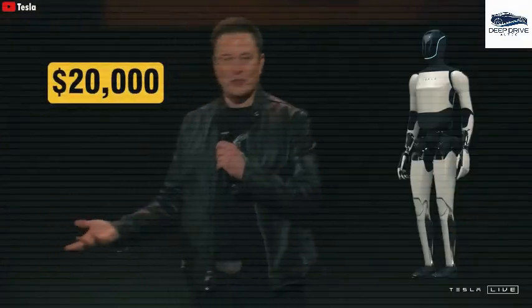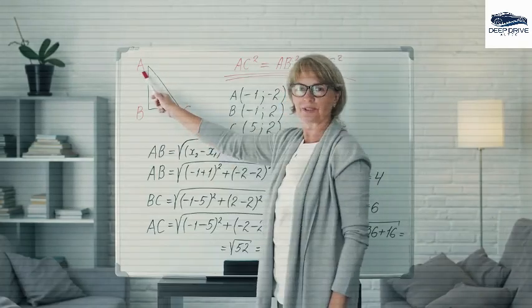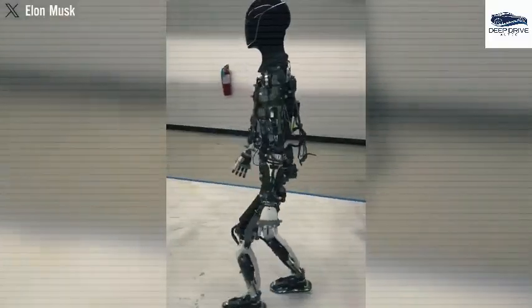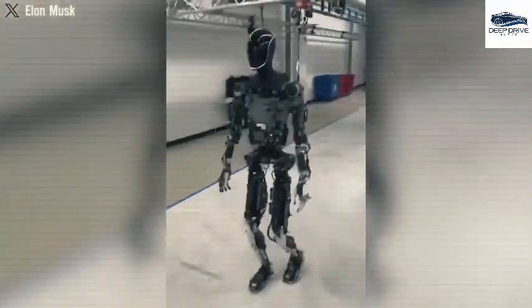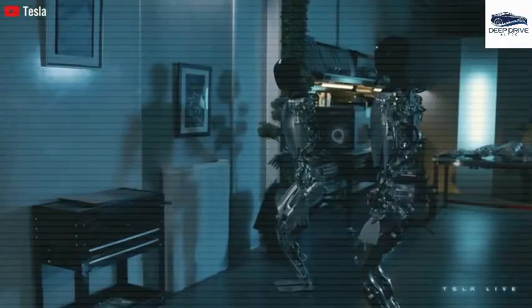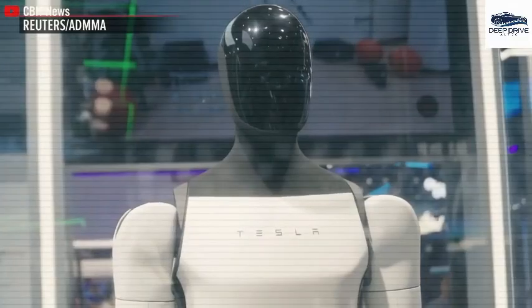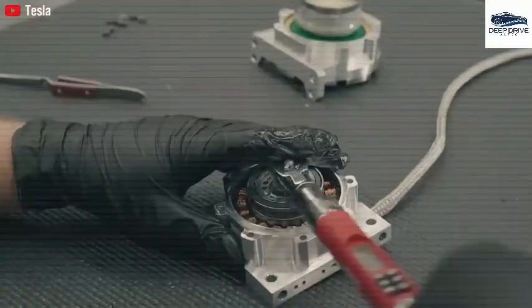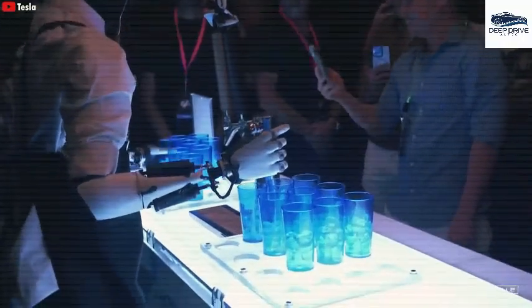Recent advancements have unveiled Optimus's capability to autonomously traverse rugged terrains, facilitated by sophisticated neural networks. The operational autonomy of Optimus allows for completely independent movement, obviating the need for remote control. Such advancements in balance and sensor technology accentuate Tesla's steadfast dedication to innovation in robotic functionalities.